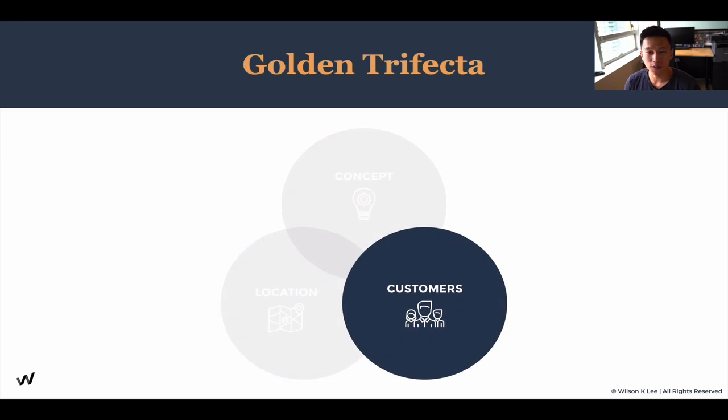We talked about the golden trifecta, and if you haven't had the chance to go through it, it is in the beginning of our modules, lesson number one. It is super important for you to understand because the highest level of success you can achieve is by combining three different concepts: the concept of your restaurant, the location of your restaurant, and the customers who you want to serve. When all three of these items overlap and work with each other, this middle part is what we call the golden trifecta.